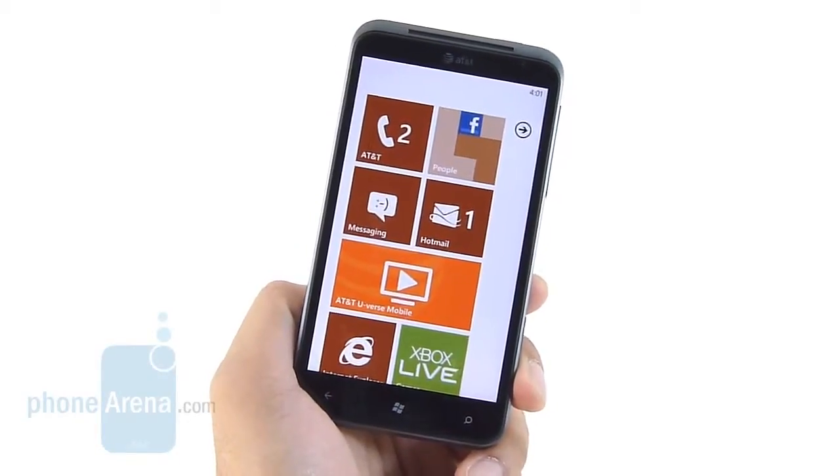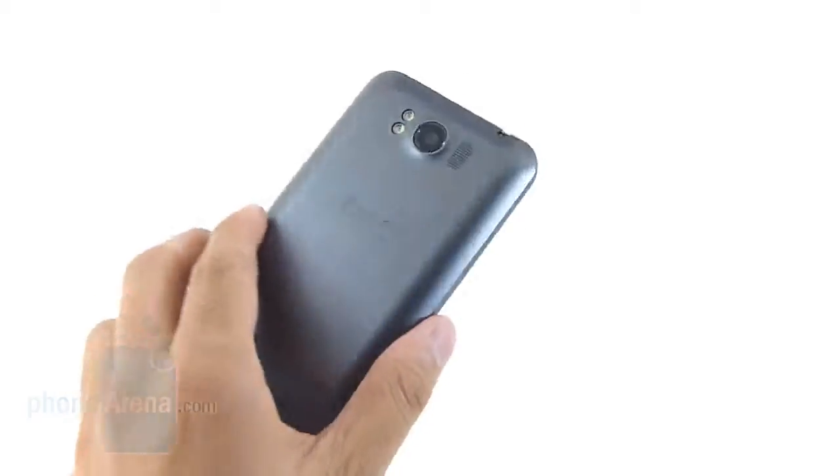Hey everyone, John V here from Phone Arena. You're watching our in-depth video review of the HTC Titan.